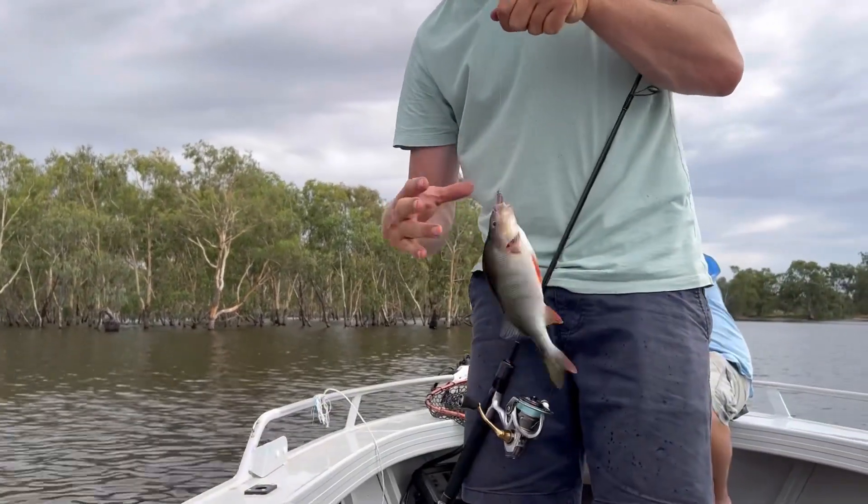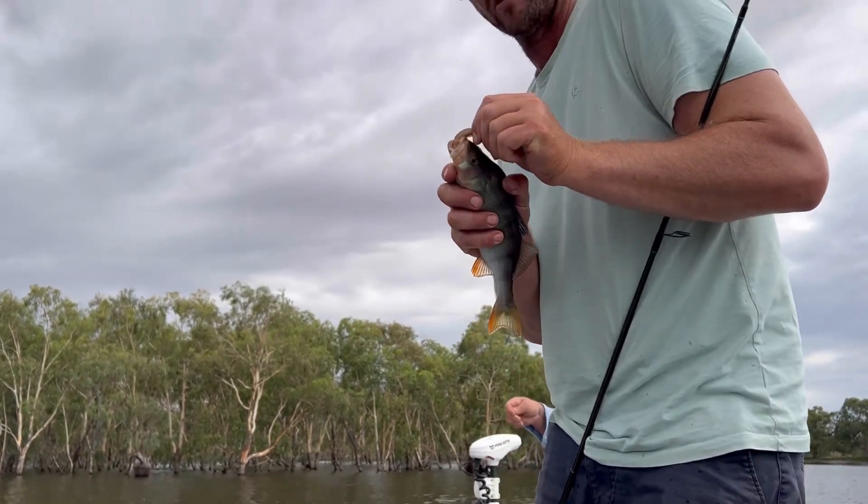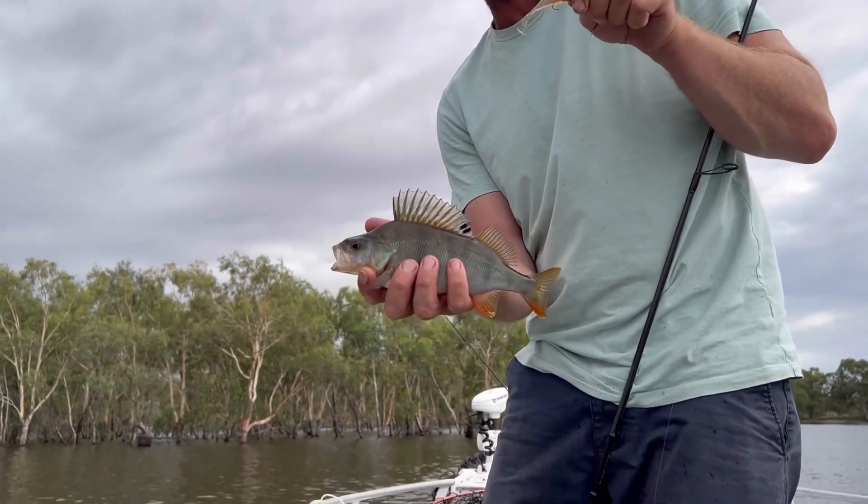I finally found them after a bit of a struggle. We've only got four so far. Just come across a few nice fat little Reddies.